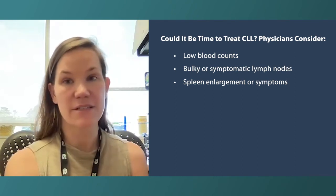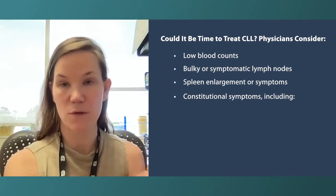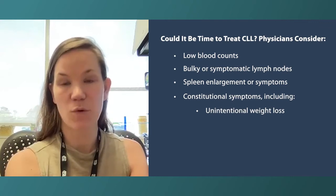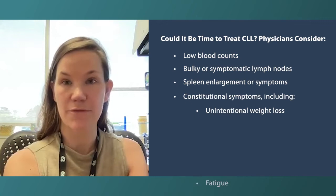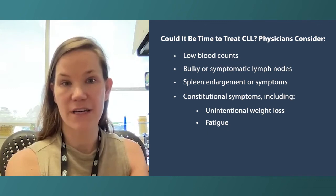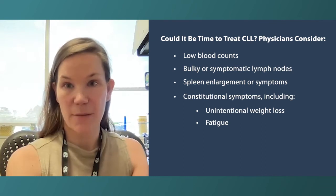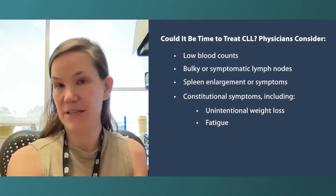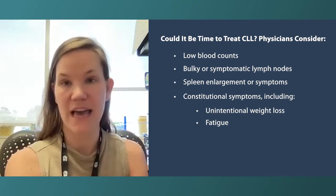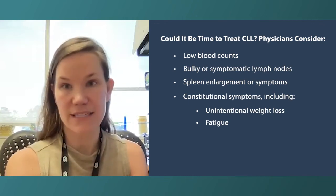Another reason is if the CLL is causing constitutional symptoms. One is unintentional weight loss of 10% or more of body weight. The one that's not always black and white is fatigue. Patients can have fatigue from the CLL, but often fatigue can be due to other causes — an important job of mine is to make sure we don't jump into CLL treatment if there's some other cause, such as the thyroid being off or a huge amount of stress from outside factors.